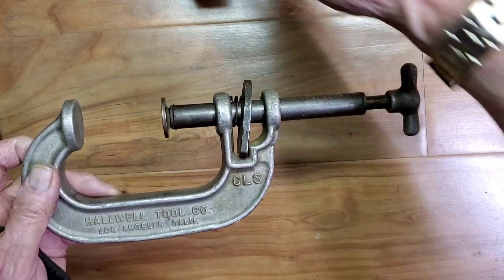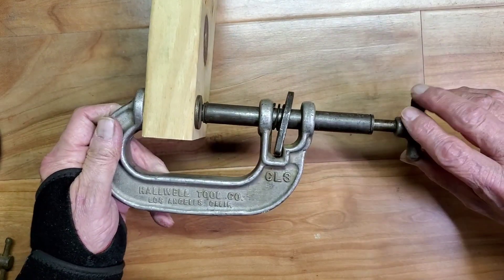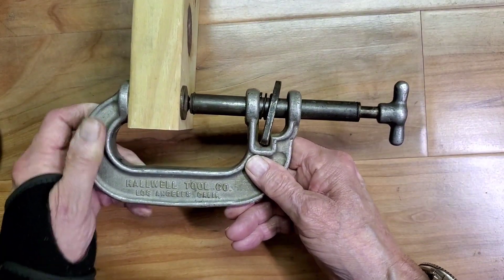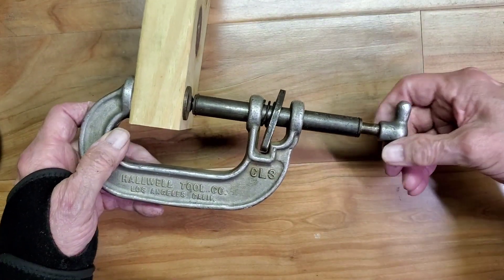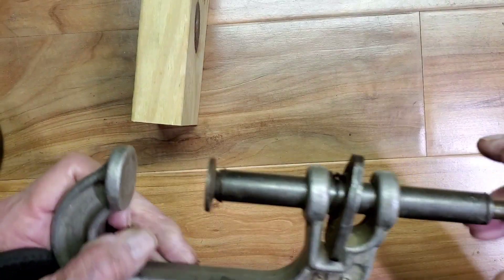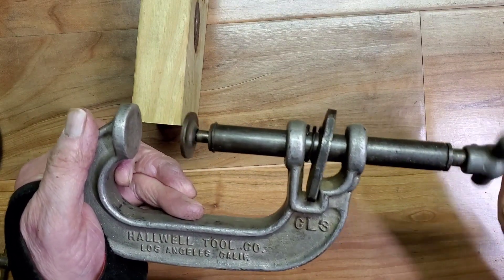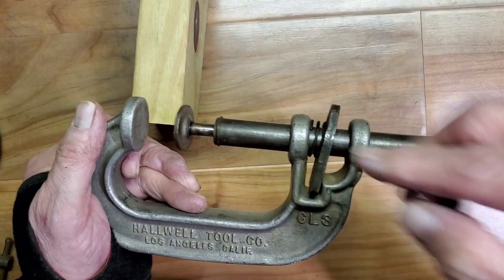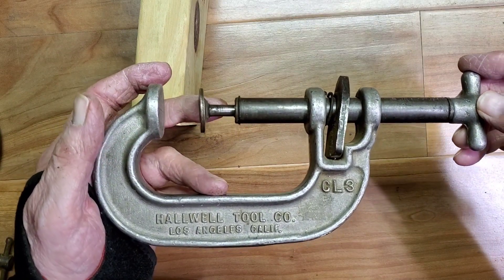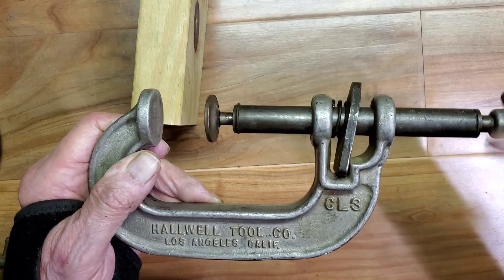Here's how it works. You clamp it onto the work like that, and then you tighten it further here. Once you tighten it, it's rock solid — it's a really tight grip on there. You notice how much take-up it's got, how much further you can turn this. If you keep turning this knob, you've got quite a bit of additional travel — maybe five-eighths to three-quarters of an inch of additional grip.